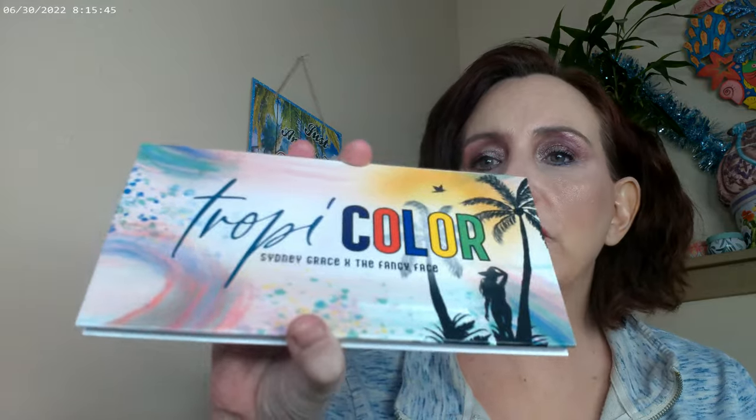Actually, I remember now — from the Tropicolor palette I also used the duochrome here as the eyeliner. So that look had both of those as well. That's going to be my video on using the Sydney Grace Tintalia light palette and the Sydney Grace Fancy Face Tropicolor palette to do three different looks. I hope you have a great day — bye!